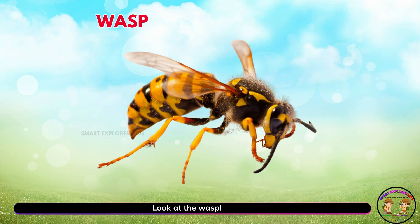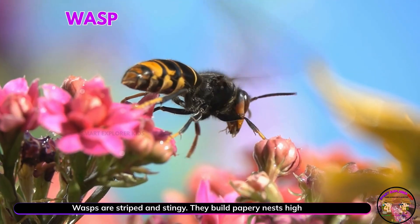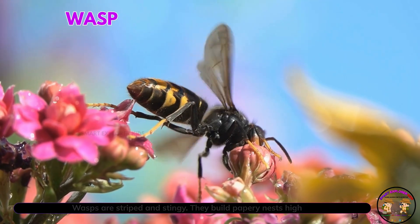Look at the wasp. Yay! Wasps are striped and stingy. They build papery nests high in trees.